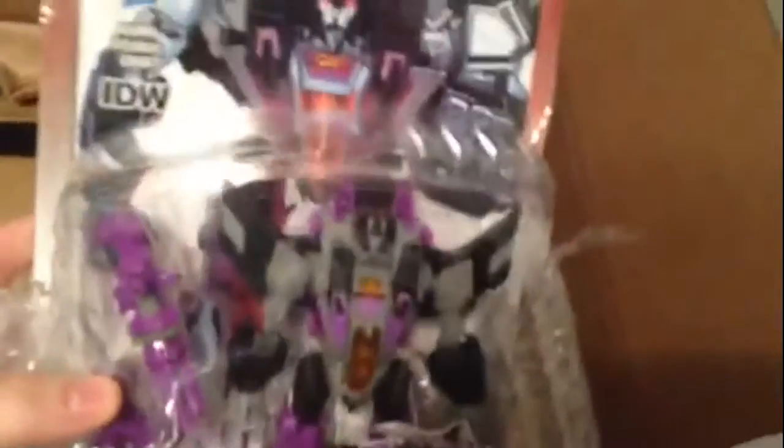So let's take this out and open this first. What we got first is — we got Skywarp Generations. So we have him now — Skywarp, Thundercracker, and Starscream and Skywarp. So all the Hasbro Seekers are covered.